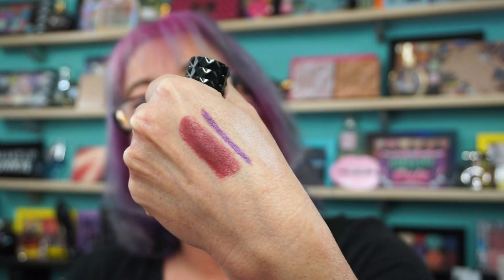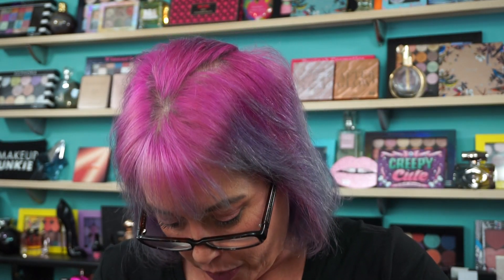They had some more Kat Von D Studded Kiss Lipsticks, and these were only $8, so I picked up Vampyra. It's funny — I own a lot of the shades, and not all of them. Veronica owns all of them in the liquid form. So I'm like, I'm going to start grabbing some of these lippies for $8. Vampyra is obviously a deep berry shade — it's beautiful. And L.U.V. — I know I have that in the liquid lipstick, which is a beautiful purple shade. Purpley-pink. So I'm glad I kind of have both.